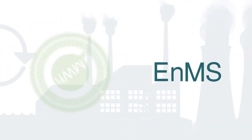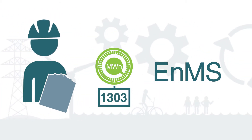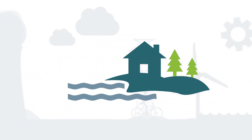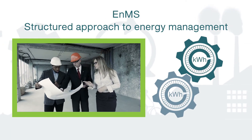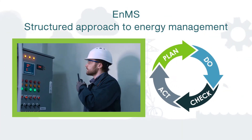An energy management system is used to measure, monitor and continuously improve any organization's energy performance, which translates into saving money, conserving resources and addressing environmental concerns. It is a comprehensive and structured approach to energy management — a practical framework modelled on the Plan, Do, Check, Act methodology.